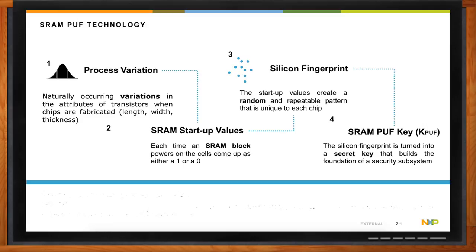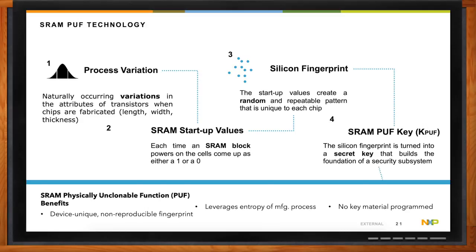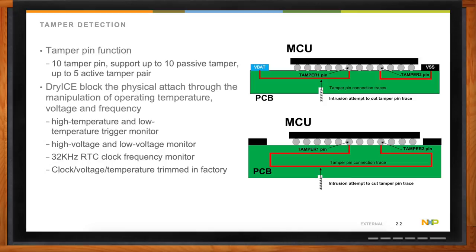The key benefits are that it's device unique — a non-reproducible fingerprint that leverages the entropy or randomness of the manufacturing process itself. It's really something quite impossible to replicate. And finally, there's no key material programmed on the device, so there's no way for people to actually access that key.